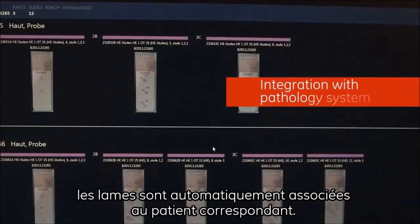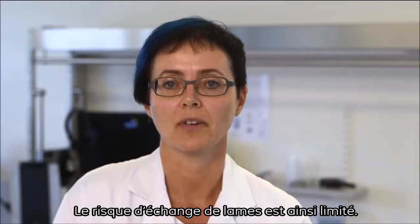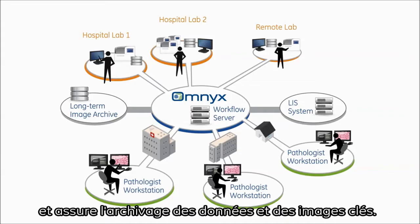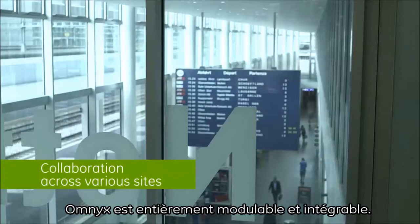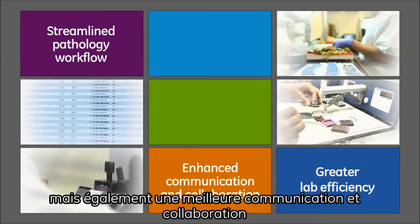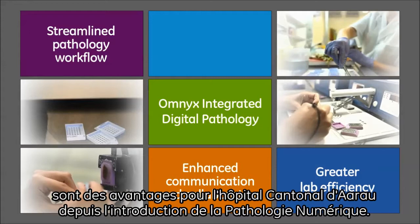Integrating OMNIX in the IT systems of the hospital enables better usage of patient and case information, and addresses the need for data archiving to improve the quality of care. OMNIX is designed to reach an exceptional level of scalability and interoperability. GE Healthcare and Aarau's public hospital successfully achieved connecting OMNIX to the existing IT systems. Greater lab efficiency, streamlined pathology workflow, and enhanced communication and collaboration are benefits Aarau Public State Hospital has experienced using digital pathology. The investment in this technology has helped the hospital's commitment to setting new standards in modern pathology care.